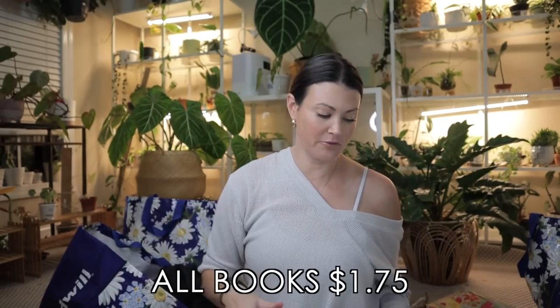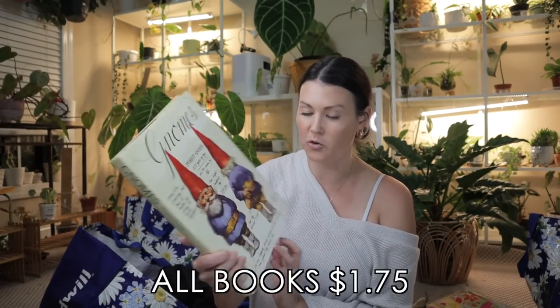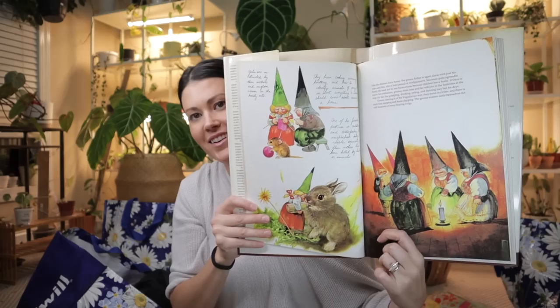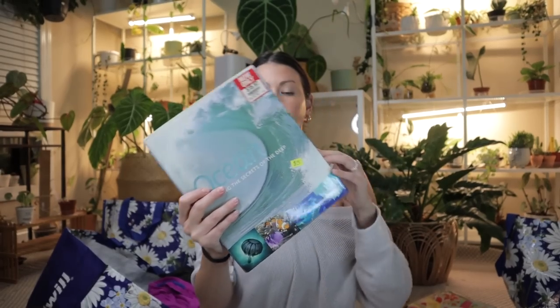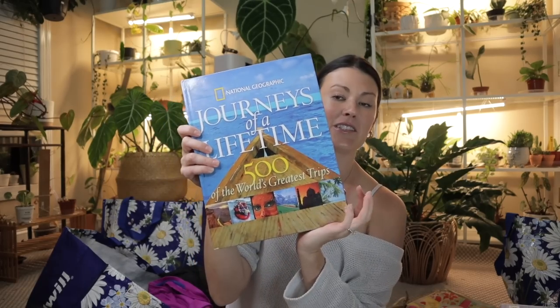$1.99 little Christmas tree decoration — really delicate and so cute. Found this great white pot — $2.99, fabulous, a nice size. Little star — going with the Christmas theme. I found some fun books — this one is all about gnomes, I love the artwork. I know it's nerdy but I love it. Picked up a book all about the ocean and all the animals that live in it. 'Journeys of a Lifetime: World's 500 Greatest Trips' — I thought that was pretty neat to learn about all the different places.